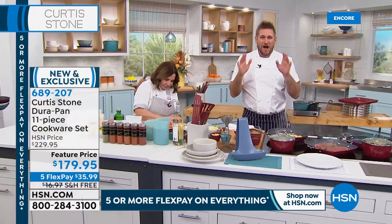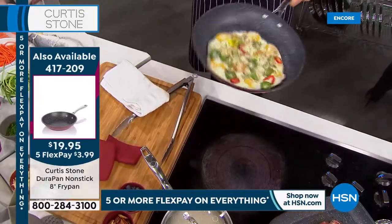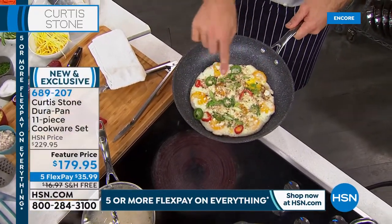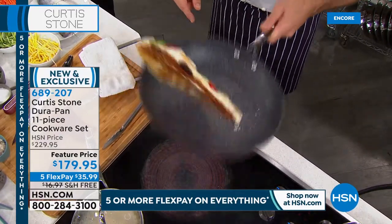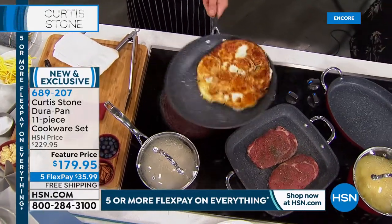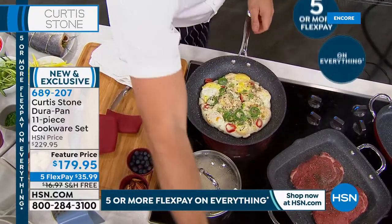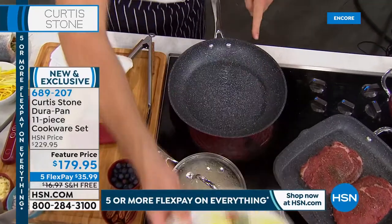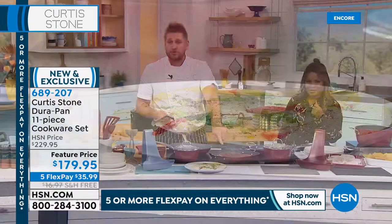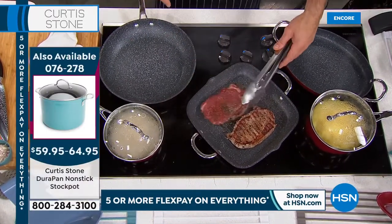Chef demonstrates the quality of the Dura Pan by cooking eggs with peppers, cheese, and cilantro in the 11-piece set's round pan — with no oil or butter. He then flips them over so the cheesy egg yolk side is face down. You'd expect it to stick — but watch. He slides it around, flips it over again, and still nothing has stuck. No oil or butter required, the eggs look perfect, and the pan requires only a light wipe out. Really impressive proof of the non-stick quality.